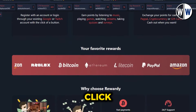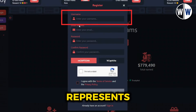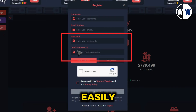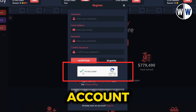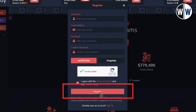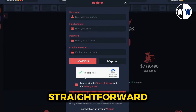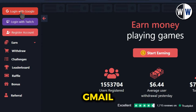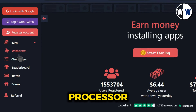To get started, click on the Register Account button, choose a unique username that represents you, enter your email address, create a secure password that you can easily remember, complete the I am not a robot verification to ensure the security of your account, agree to the terms and conditions, and finally register yourself on the website. The registration process is quick and straightforward, taking only a couple of minutes. Alternatively, you can create an account using your Gmail or Twitch account for even faster access, making the sign-up process a breeze.